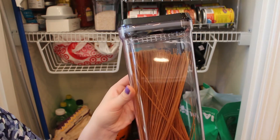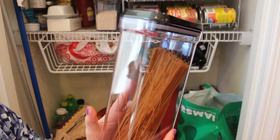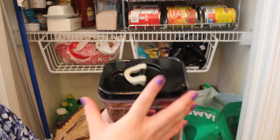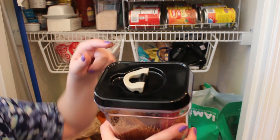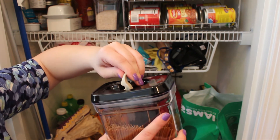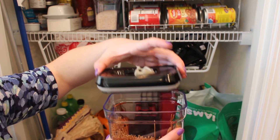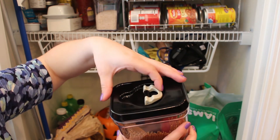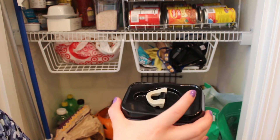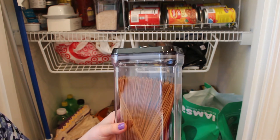I wanted to show you one of these containers because they're really cool. They're very hard plastic, very sturdy, and they feel high quality. The lids are black and they have a little mechanism — they cannot come off unless you open it, because then they're vacuum sealed on there. You have to push it towards the small end and then it vacuum seals on there so that it's airtight and food keeps a lot longer this way.